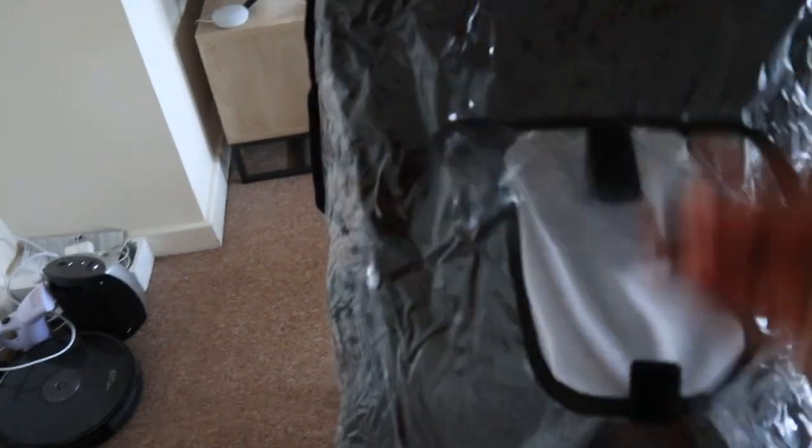This is it with the rain cover on, with the vent. And that's the whole thing.